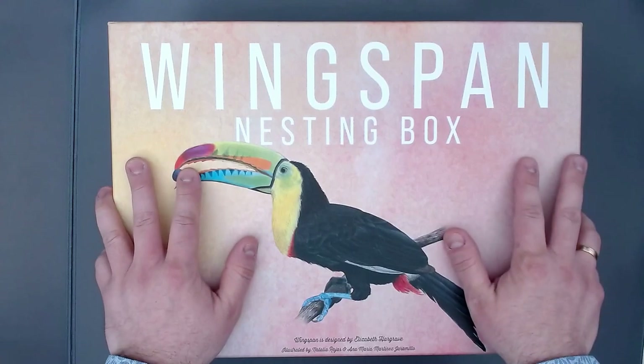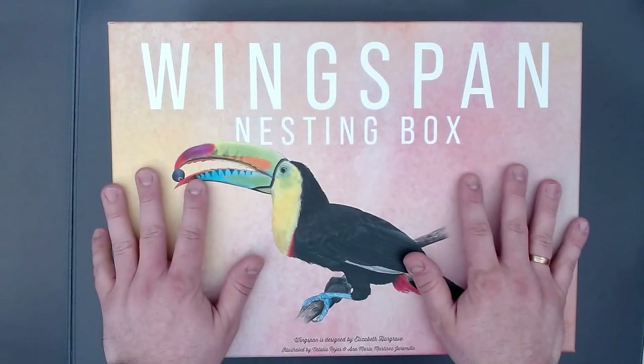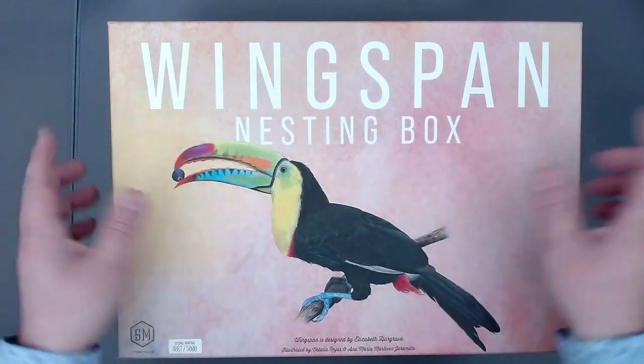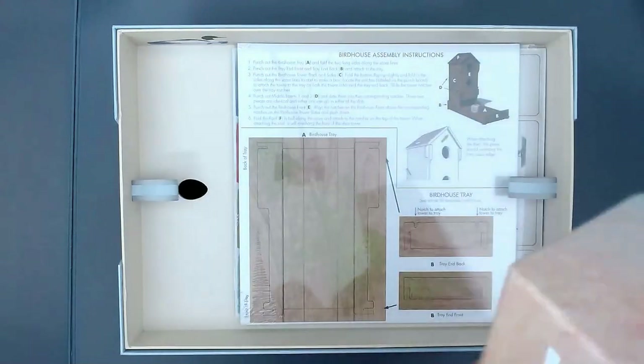This video is divided into two parts. First of all, we take a look at the nesting box. And then I will put all the games in here — I do of course have the base game and all the expansions — and then show you how that looks. So just use the timestamps to see whatever interests you the most. All right, let's open that up.